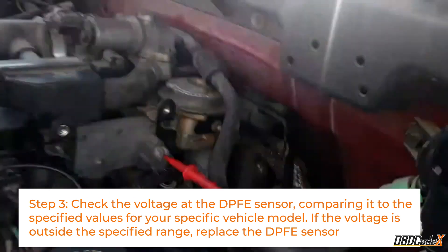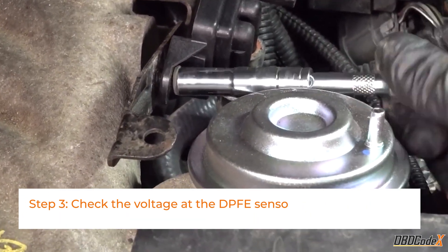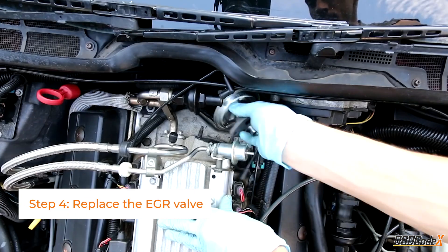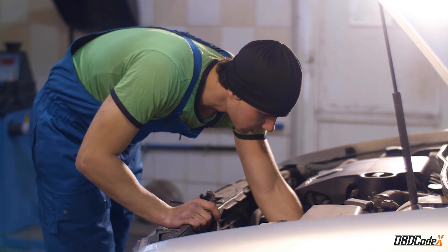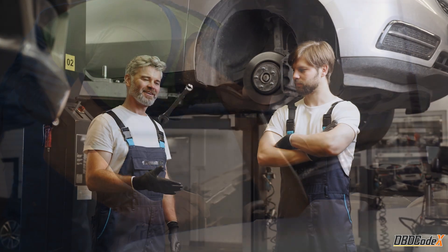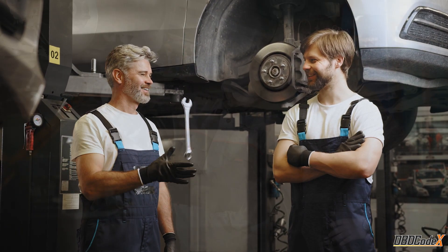If all else fails, we'll check the voltage at the DPFE sensor and replace it if necessary. And finally, if none of these solutions work, it's time to replace the EGR valve. Keep in mind that if this seems too complicated, it's always best to leave the work to professionals who have the knowledge and experience to diagnose and fix the issue properly.